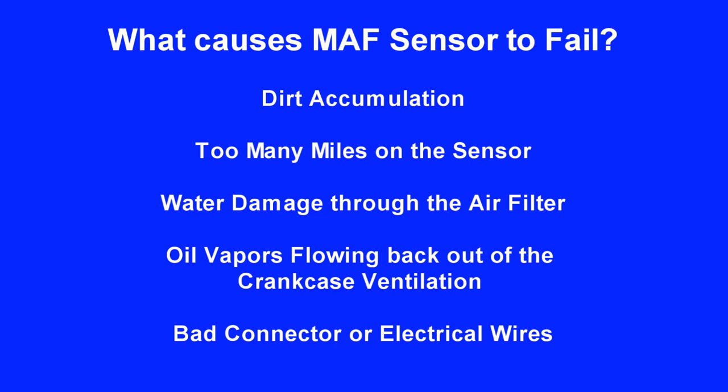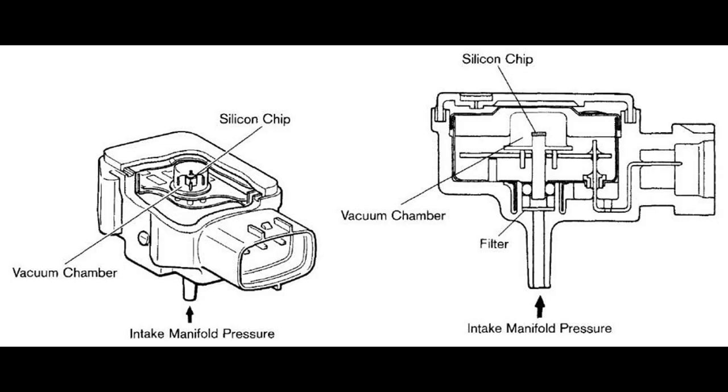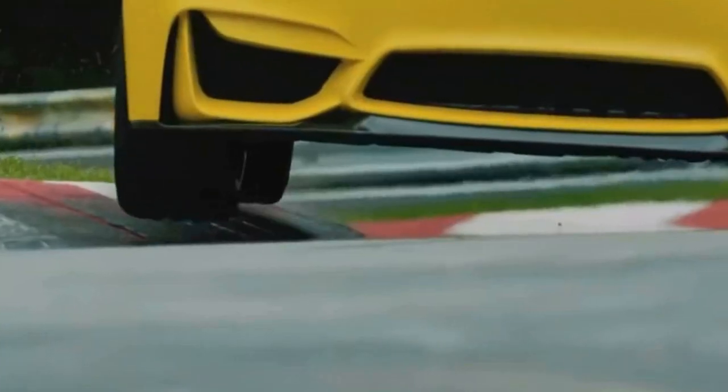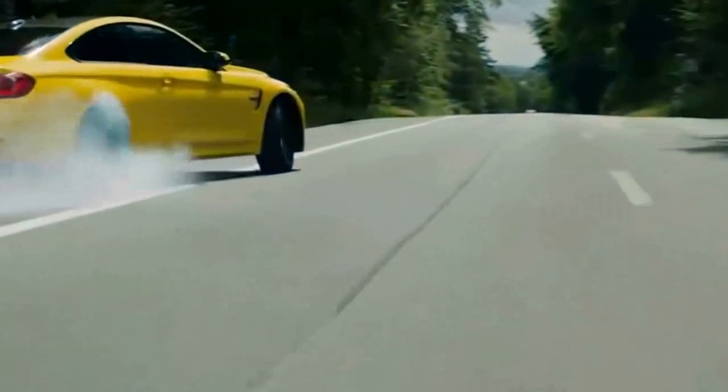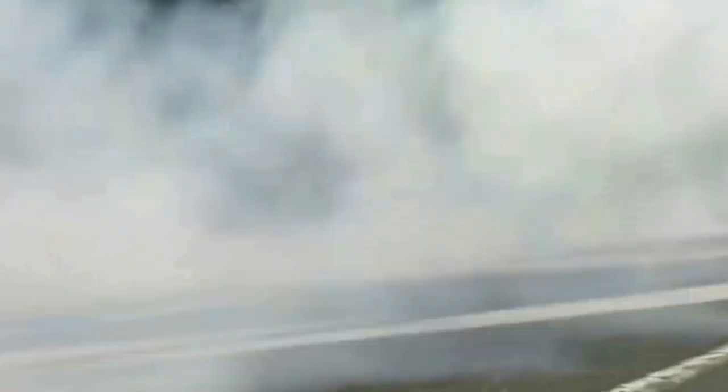Next, check the manifold absolute pressure MAP sensor if you are still having rough idle issues. The MAP sensor is part of an engine electronics regulatory system. Its main purpose is to create optimum combustion in the engine. Sometimes a faulty MAP sensor disturbs fuel control activity and affects overall engine performance. It's important to recognize bad MAP sensor symptoms at an early stage.